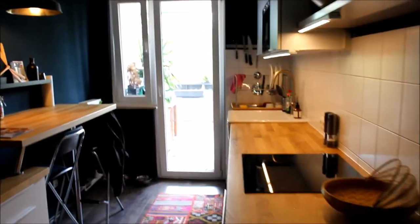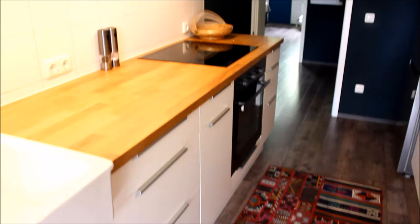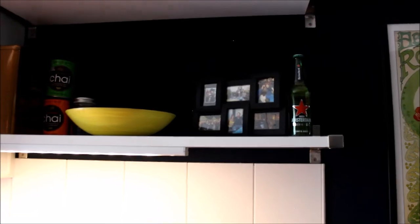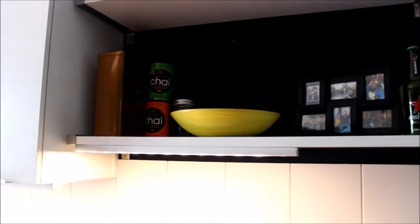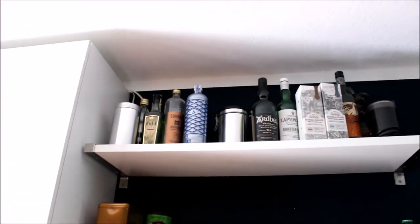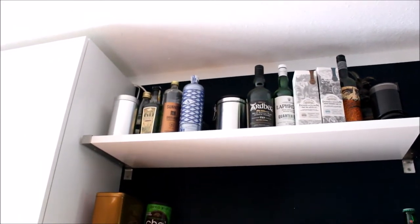In here is the kitchen — you can see the door out to our patio, the fridge, the entrance back into the foyer, and our appliances and shelving. Here's another print we got in Paris showing a beautiful woman receiving a glass of absinthe. We have some photos, a Lone Star can from when he visited me in Texas, and an Amsterdam Heineken bottle with our names on it that we customized on the Heineken Experience tour. We have a yellow bowl that usually holds snacks and some chai and coffees, and up there are our alcohol bottles — wines, whiskies, you can pretty much name anything that's up there.